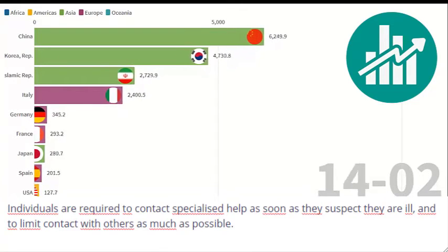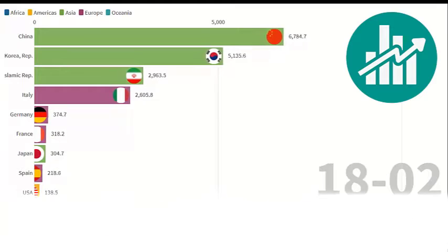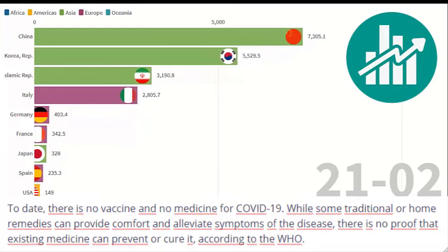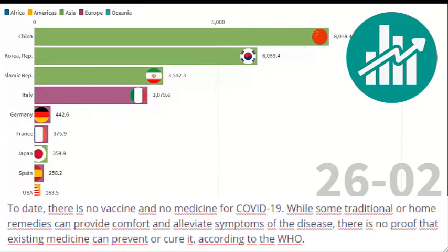Individuals are required to contact specialized help as soon as they suspect they are ill, and to limit contact with others as much as possible. To date, there is no vaccine and no medicine for COVID-19. While some traditional or home remedies can provide comfort and alleviate symptoms, there is no proof that existing medicine can prevent or cure it, according to the WHO.